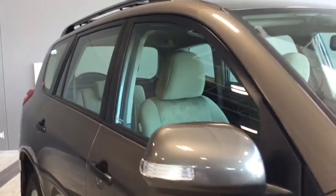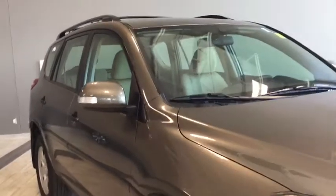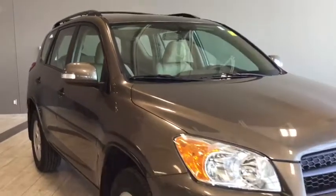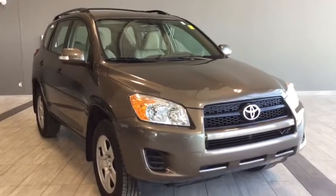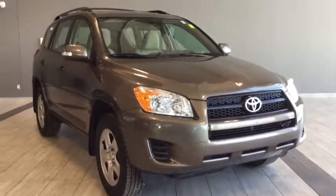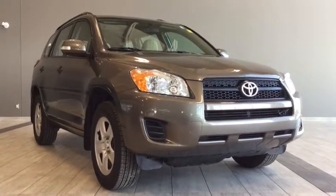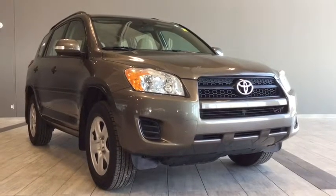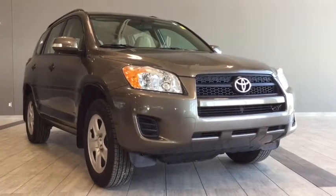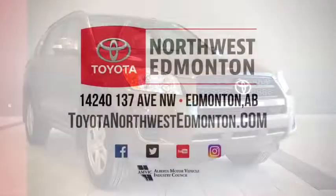Giving you a final look at your 2011 Toyota RAV4 four-wheel drive. You can also see your roof rails with crossbars in case you need a bit of extra storage space. There's a lot more that I didn't get a chance to go through on this brief walk around, so come on in, take it for a test drive, and ask all of your questions. Once again, really low kilometers — great for a first-time buyer. We're on the corner of 137th Avenue and St. Albert Trail here at Toyota Northwest Edmonton. My name is Alisa, thanks again for watching, and until we see you, drive safe.